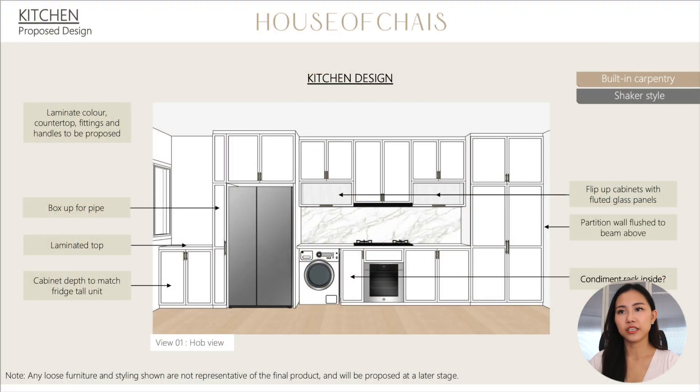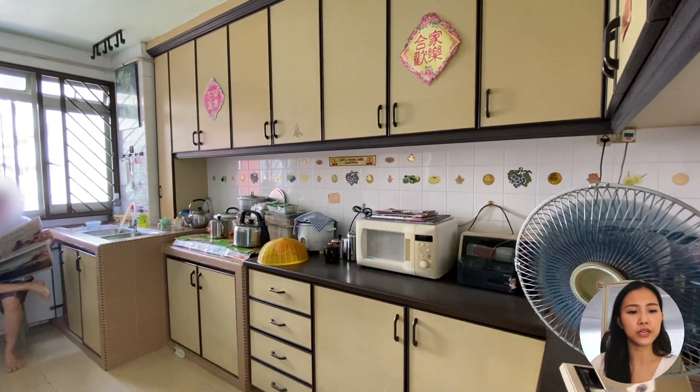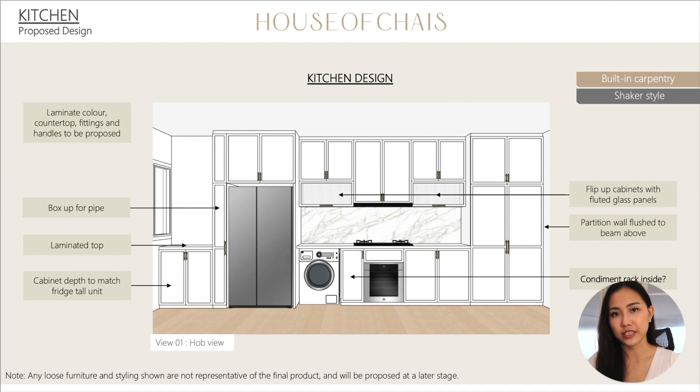Moving on to the kitchen — this was what was being proposed, and yes, this looks exactly like my kitchen now. Symmetry is actually very important when it comes to interior design. Even if you do not realize it, when things are symmetrical it's very pleasing to the eye. Showing you how our kitchen looked like previously — when you turn to the right it brings you into the kitchen, which looked really old and outdated. Their sink was right in the corner and the fridge was on the other side. I hacked the entire wall to make this open concept kitchen.